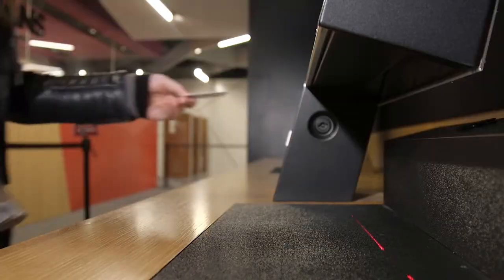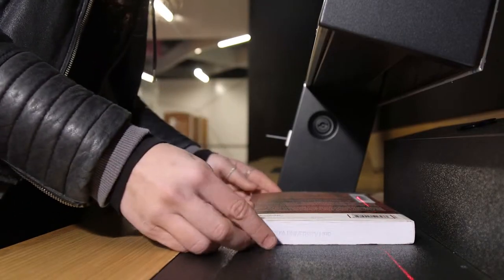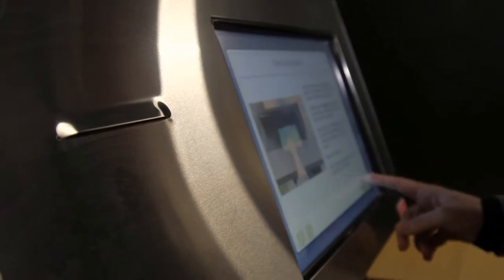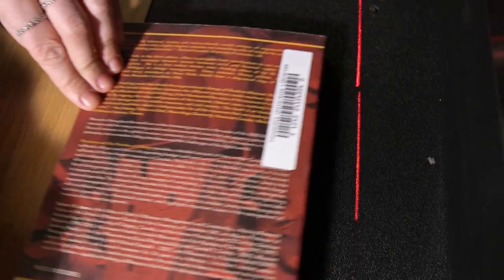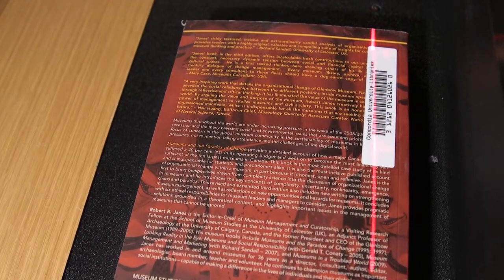Insert your Concordia ID card into the slot, place the book flat on the surface, and line up the Concordia barcode so it is under the red light. Barcodes are usually placed in the same spot on all Concordia library books — the upper left corner on the back cover.